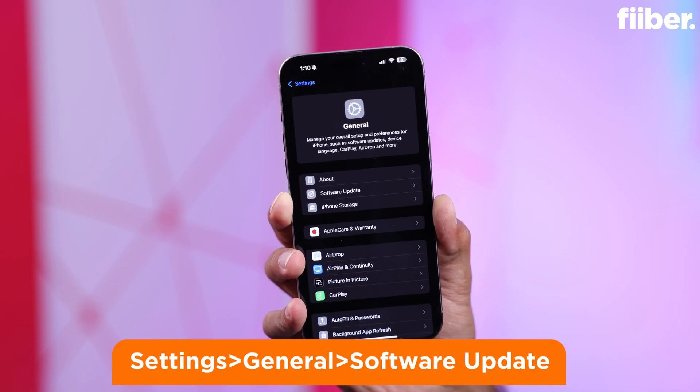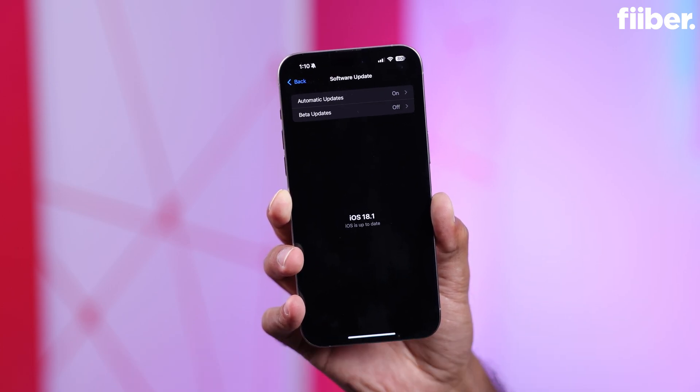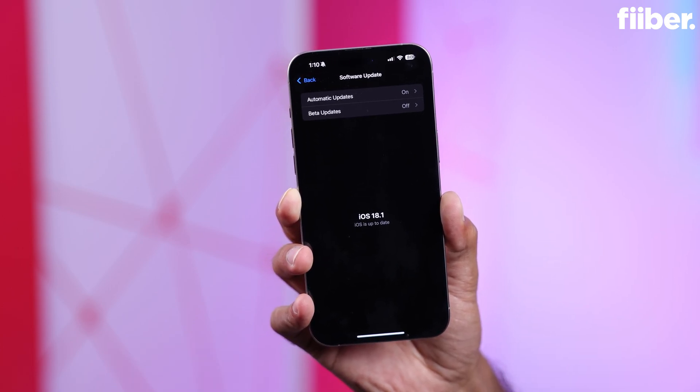In General, you will see Software Update — tap on that. If your phone is showing the latest iOS 18 update, tap on it and the update will start downloading.